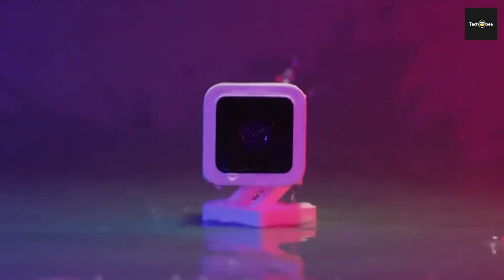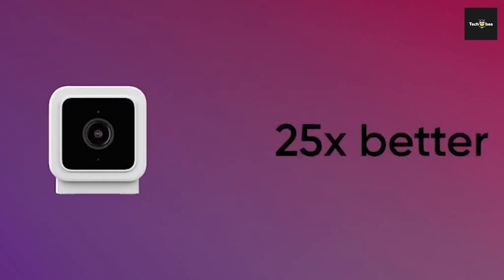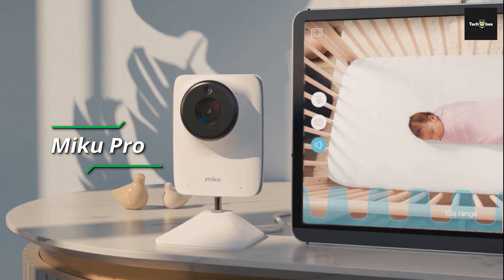Welcome back to the channel. Today we'll discuss the best baby monitors according to their budget, performance, and much more. Take a moment to check out the description below for more details. Without further ado, let's get started. Go no further than the Miku Pro Contact-Free Baby Monitor for a camera that can do it all.